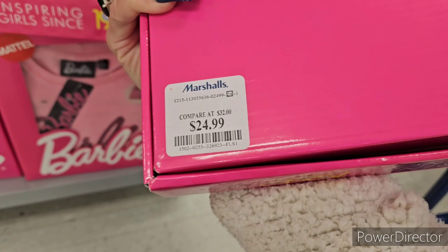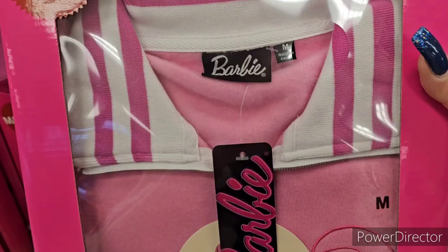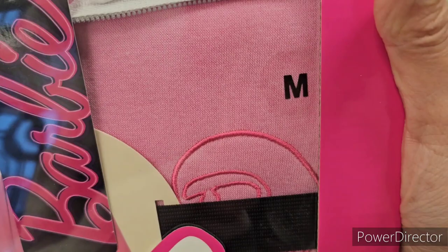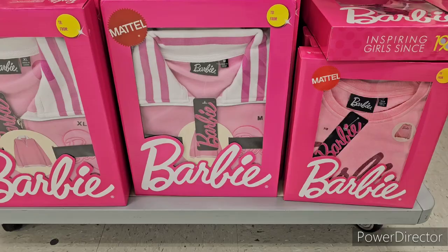We're going to go over some gift sets today. The adult Barbie sweater is $24.99. Here's another cute zip-up Barbie sweater in pink, size medium, also $24.99 for adult sizes.